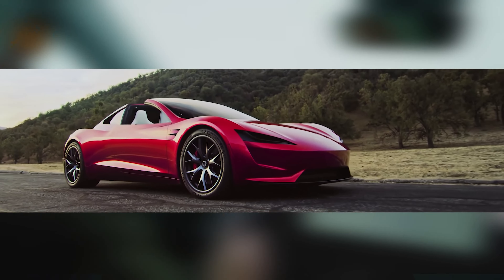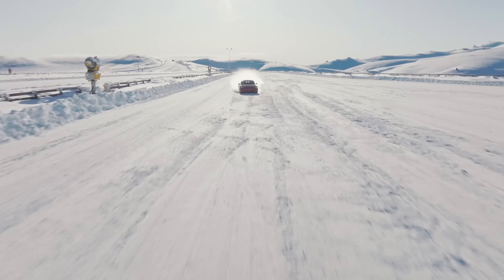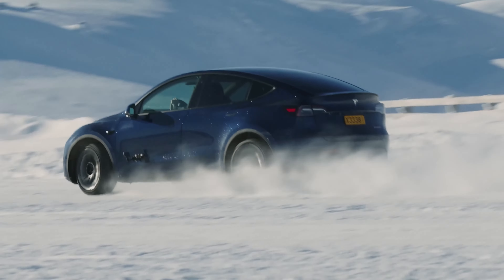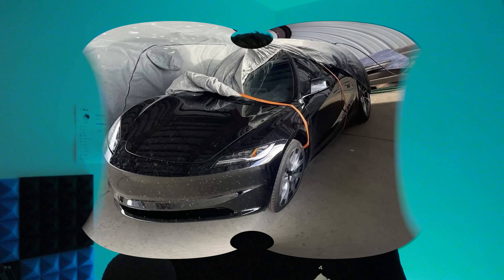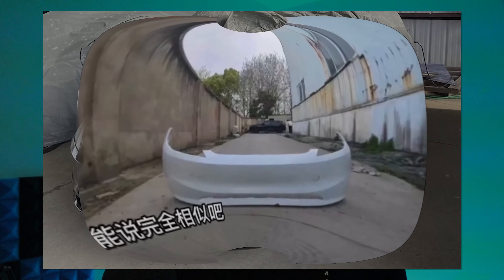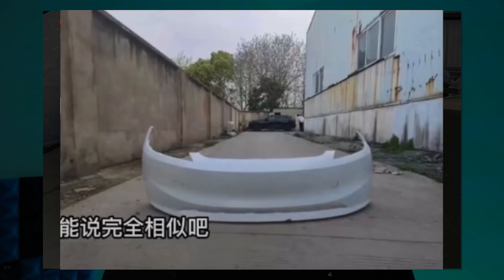It is possible that this design change may also be extended to the Model Y in the near future, as the duck face headlights are used across the entire Model 3 and Y fleet. In addition to the headlights, the leaked photos also reveal a new bumper design without the air curtain inlets, which could explain the wider radiator intake. A production photo of the bumper has also surfaced online, though its authenticity is yet to be confirmed.